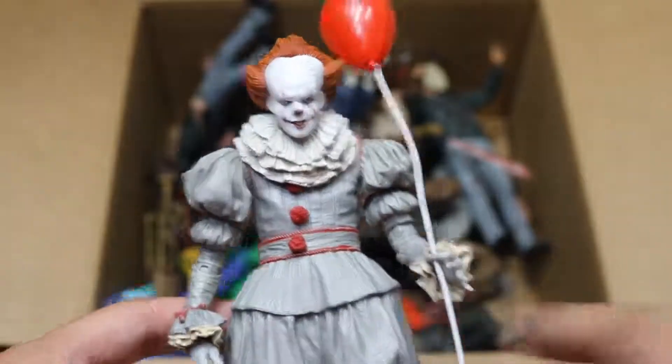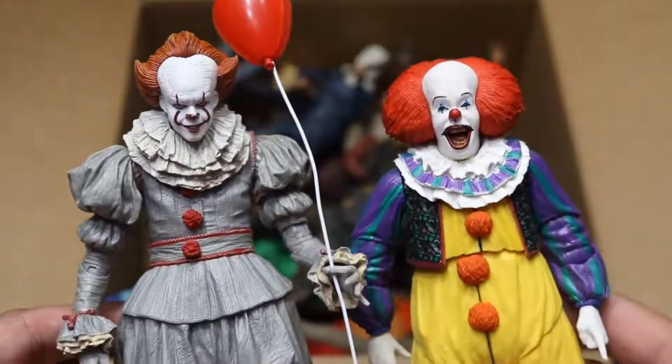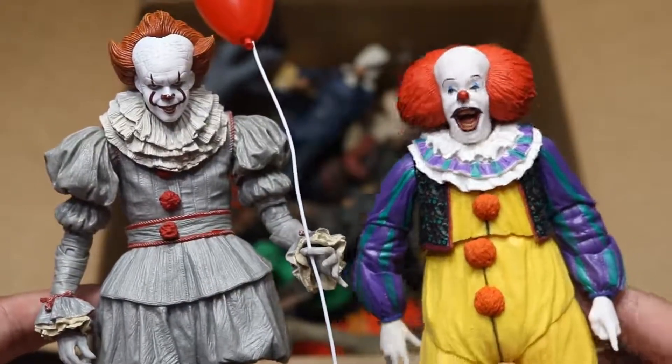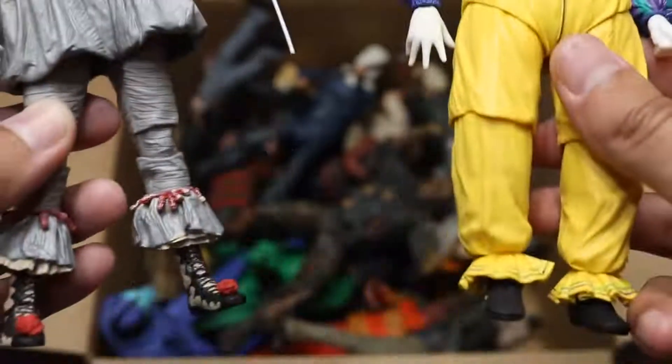Then we have the 2017 Pennywise Edition right there. Which one do you guys like better — the 2017 remake or the original Pennywise? I think they're both badass. This is a great remake figure, but the original — I love the original so much. It made me laugh more than anything. I just loved Tim Curry so much as Pennywise. So there's both figures right there, both versions of Pennywise.